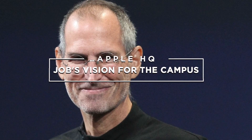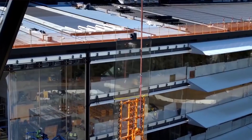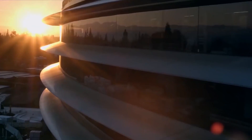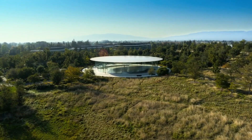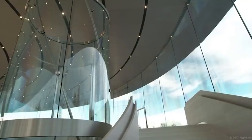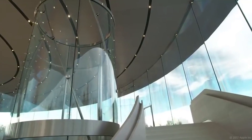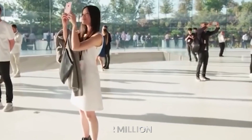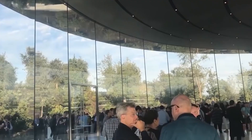Steve Jobs insisted on a lot of glass and natural light for Apple Park. His dream was realized as the building features the largest curved glass panes in the entire world, towering at 45 feet tall. Glass is shown off well in the Steve Jobs Theater building, which houses the world's largest carbon fiber roof as well as the world's tallest freestanding glass elevator. The lobby of the theater cost around $12 million to make, and the auditorium was meant to be the jewel of the Apple campus.